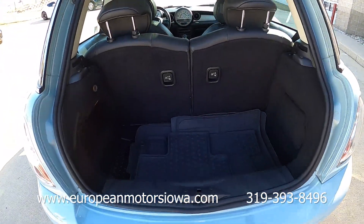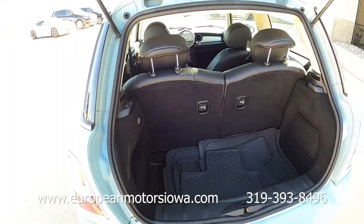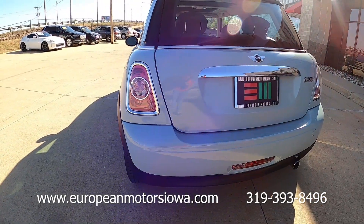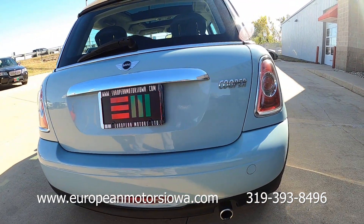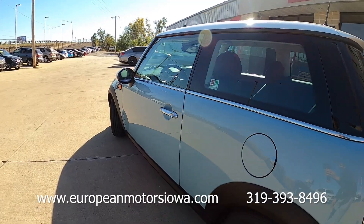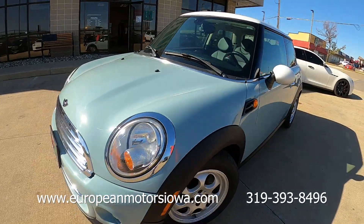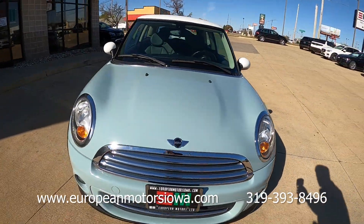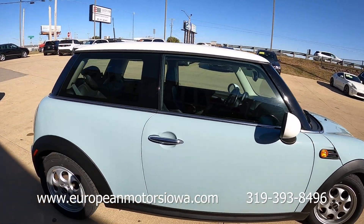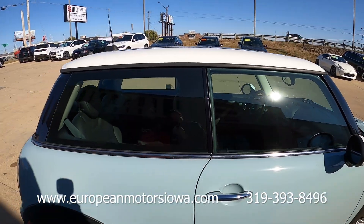We have rubber floor mats as well, and folding seats in the back. Notice there is a little bit of wear on the bumper right there. This vehicle spent a lot of its life down in Florida, so underneath looks very, very clean — no rust or corrosion like you get with a lot of the Midwest vehicles here. It has the white roof with the big dual panoramic sunroof.